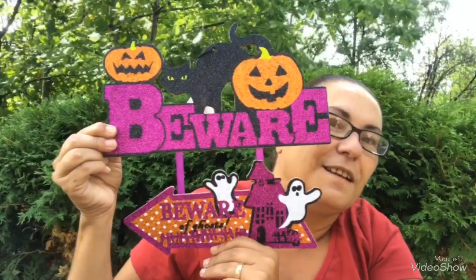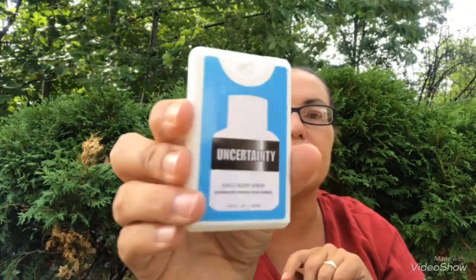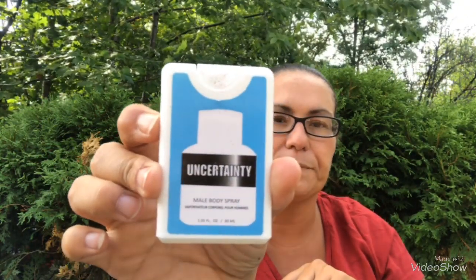I have one more of those mini body sprays — this one is in the scent 'Uncertainty' by Mariposa.